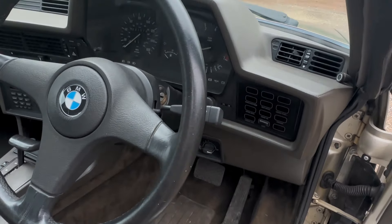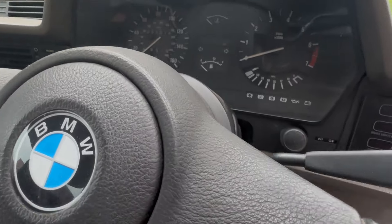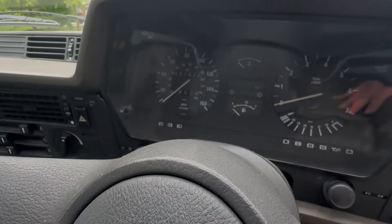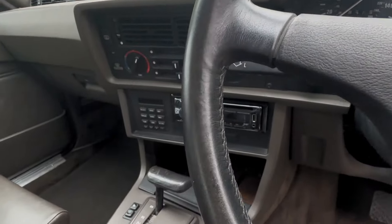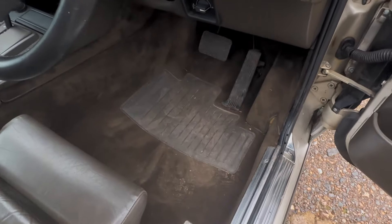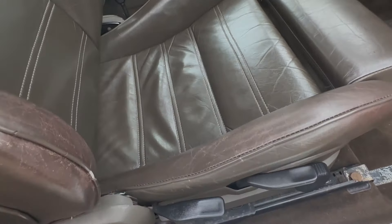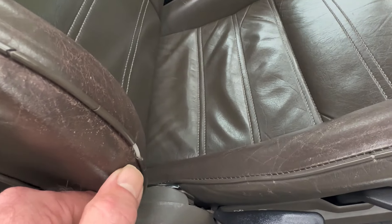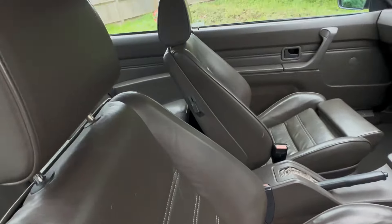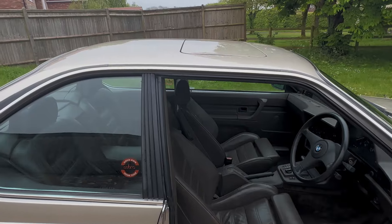The driver's door card is exceptional, and the dash in here again has no cracks in the instrument panel surround. It's showing 52,000 miles. The carpet I've just made a bit dirty getting it out, and there's a little bit of worn piping on the driver's seat, but otherwise it's all good. As I say, absolute cracker of an E24 this one.